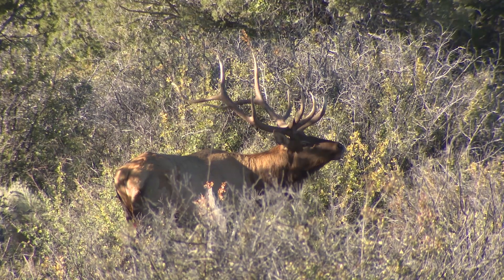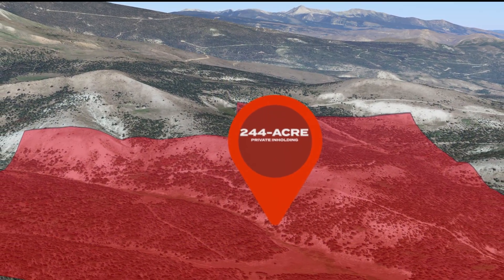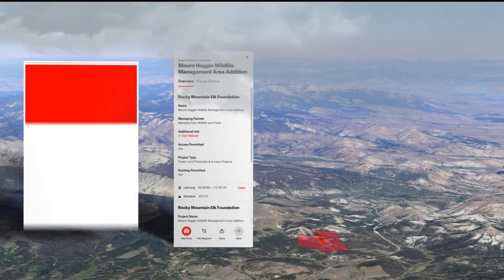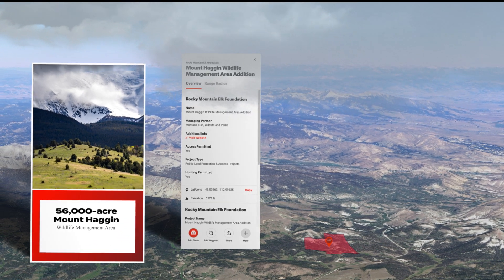In June, RMEF worked with a family to acquire and then convey 244 acres to Montana Fish, Wildlife, and Parks, or FWP, which added it to the 56,000-acre Mount Hagen Wildlife Management Area.